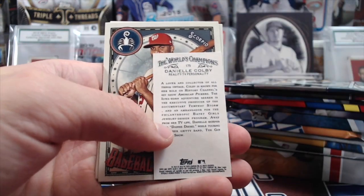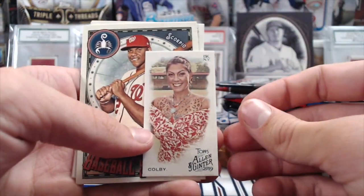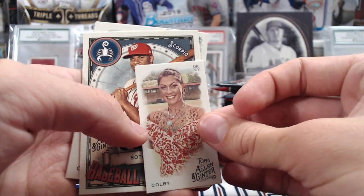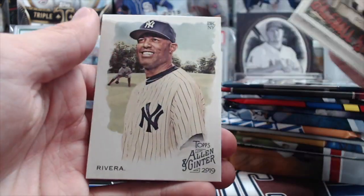Got a weird backwards mini — Danielle Colby. Not exactly sure why it's backwards. That's the lady from American Pickers. Soto. Baseball Star Signs. Castro and Rivera.